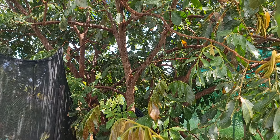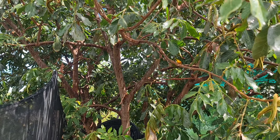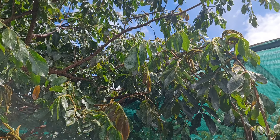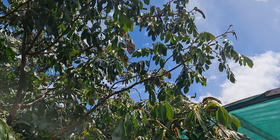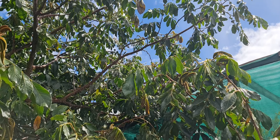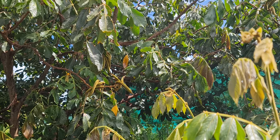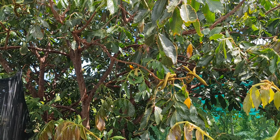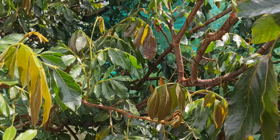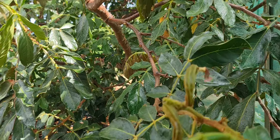This ice cream bean tree started off like a small branch — see that branch there — it was that small, and look how big it is now. The trunk is huge now. Nine years in the making. And I can see in the distance there are bigger pods out there. Once they reach full maturity, they'll either be eaten by the birds, because the birds love eating these too.